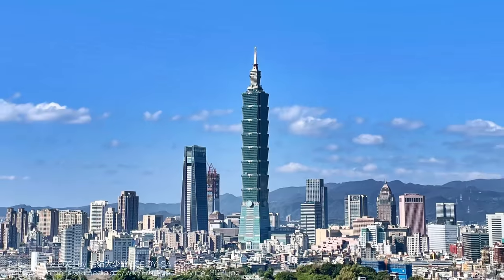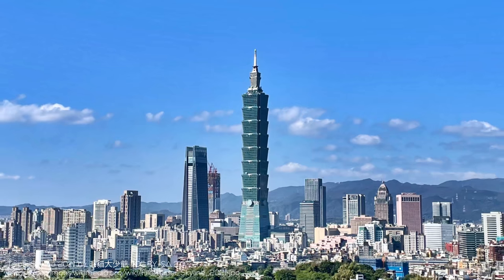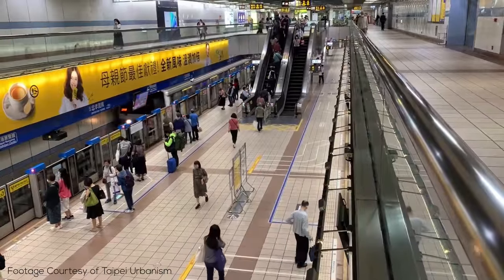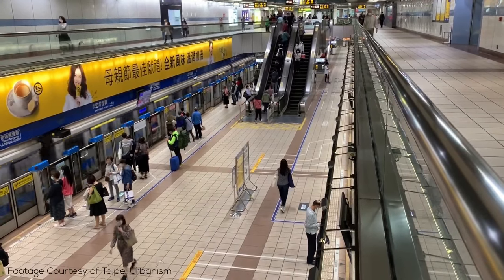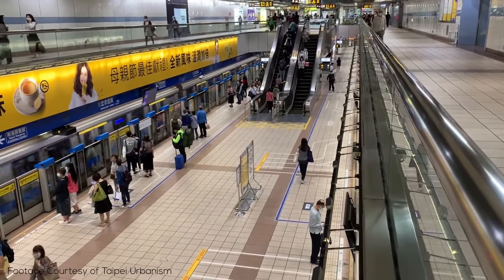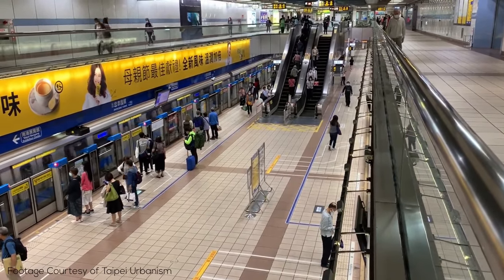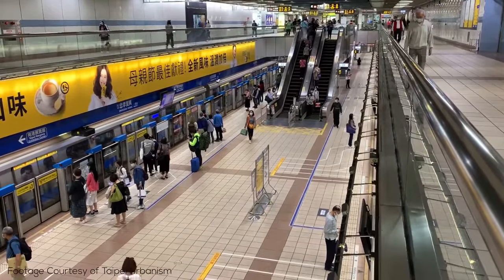Hey there and welcome to RM Transit. In today's video I'm going to be explaining one of the most interesting metro networks not just in Asia but in the whole world. The Taipei Metro is really young, starting service just in 1996 and now has over 130 stations with many more on the way. The city also manages this despite a number of unique features that connect it to other systems in Asia which it's clearly both influenced and been influenced by.